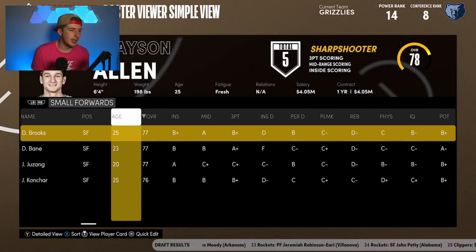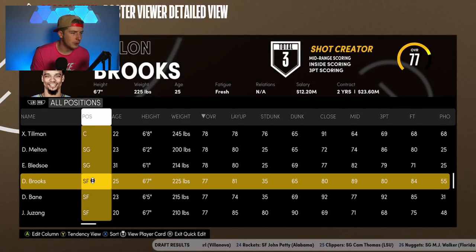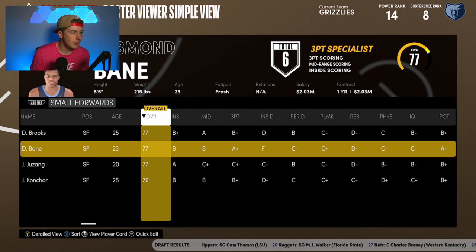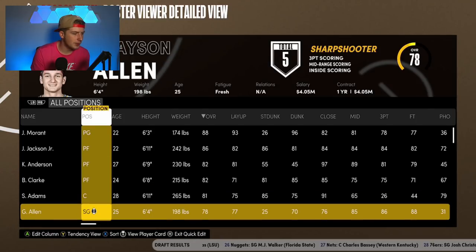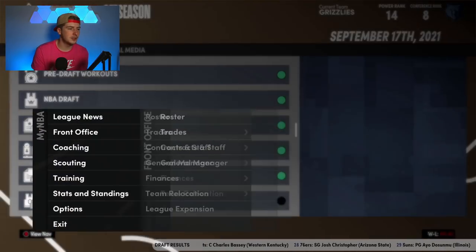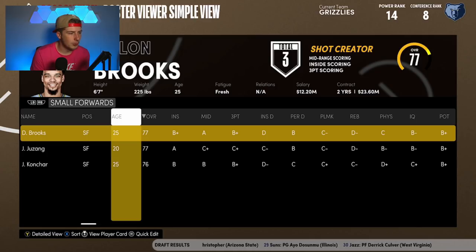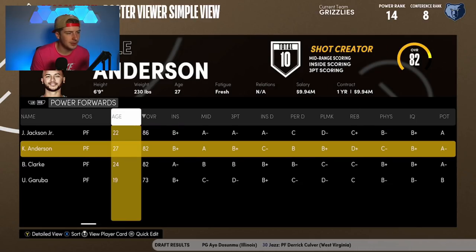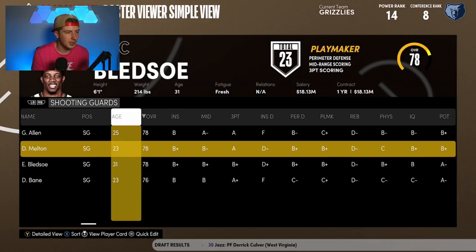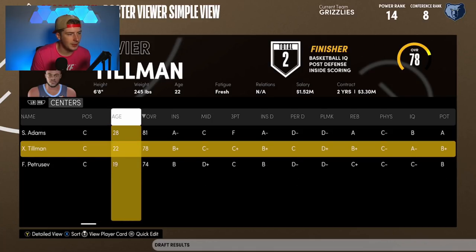For the rotation: I want Desmond Bane at shooting guard and Dylan Brooks as a starter, with Jaren Jackson and Steven Adams in the frontcourt. Bane does drop one overall moving to shooting guard but that's not too bad. Grayson Allen could start too — it really doesn't matter. Bledsoe is gone, D'Anthony Melton will be in the rotation off the bench, and Xavier Tillman rounds out the big man rotation.